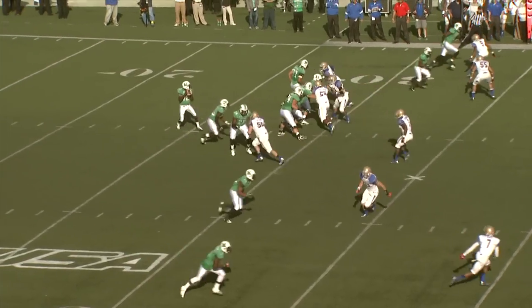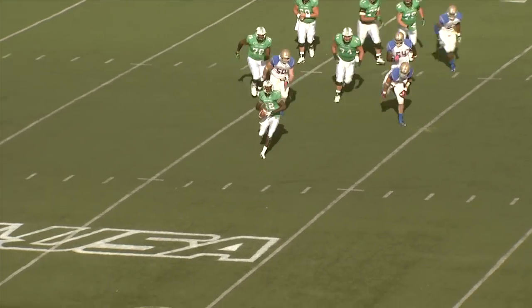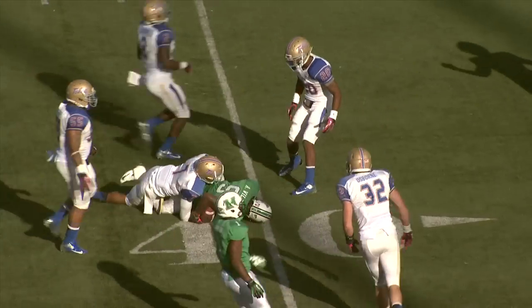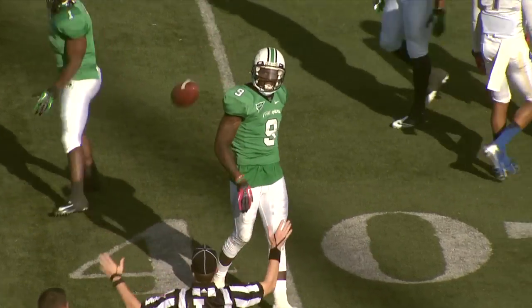4:03 to go in the second quarter. Cato has the snap, drops back to pass, has time, now runs it off to the right side — gets it to the 28. Now throws near side, and it is caught by Wilson at the 50 to the 45 to the 41-yard line. Final tackle made by Lowell Rose.